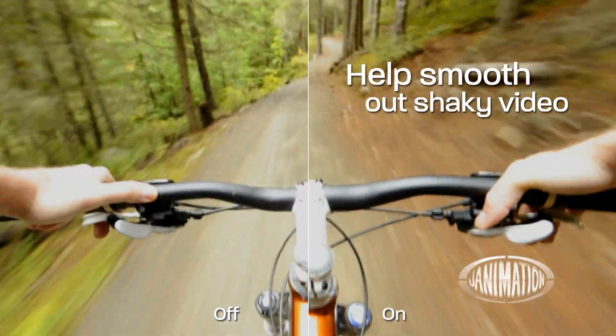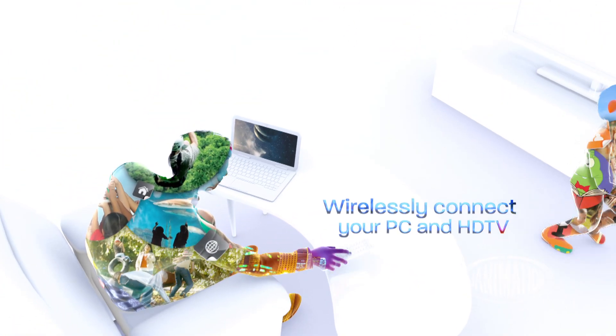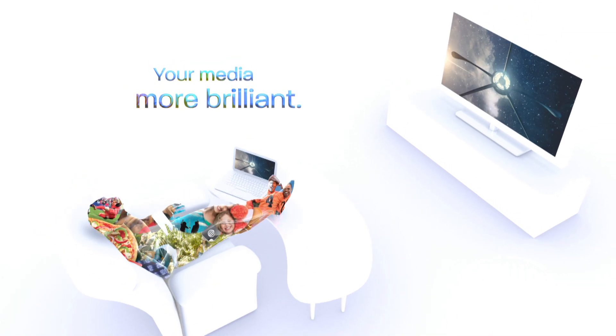Help stabilize shaky home and web videos with a single click, and transform your media center with wireless PC-to-HDTV connectivity. It's the media you love, brought to brilliance by Vision technology from AMD.